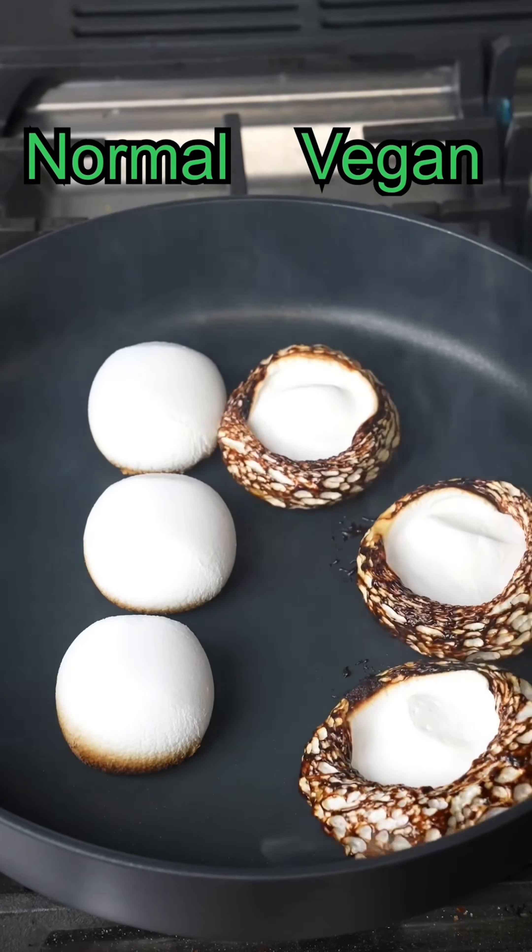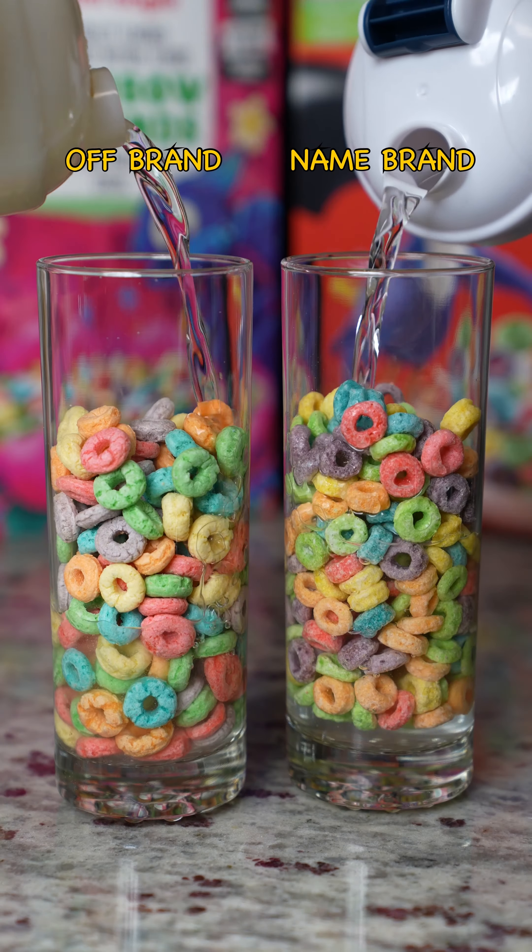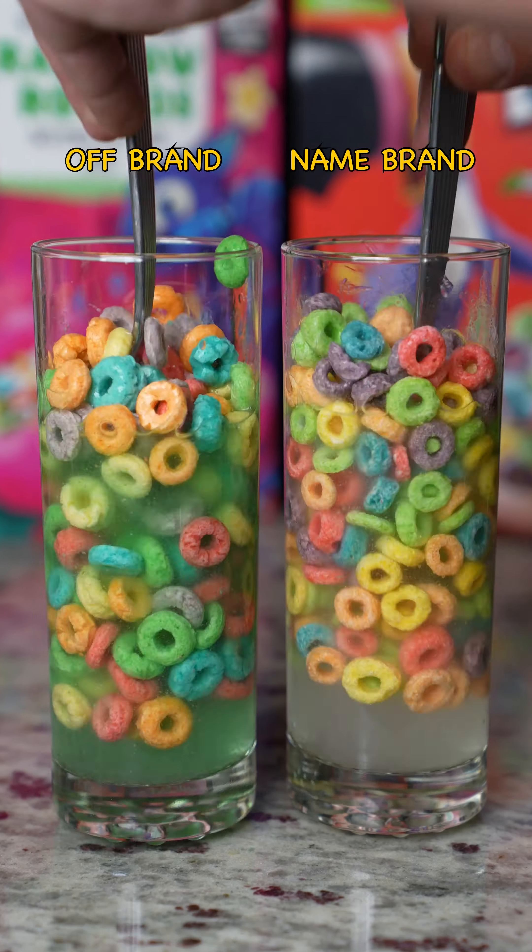Vegan marshmallows versus mini marshmallows milk test — will this even be a match or a surprise? And vegan marshmallows win!